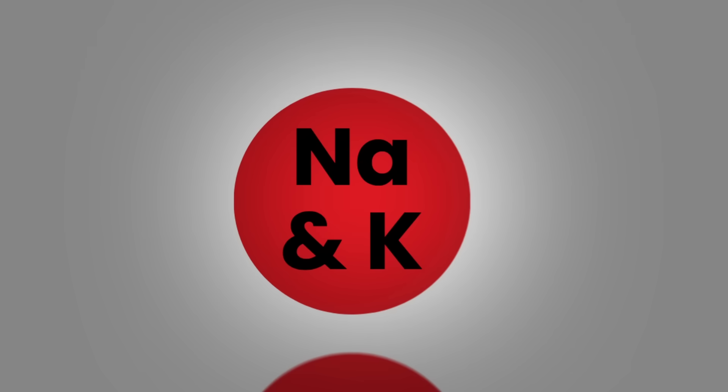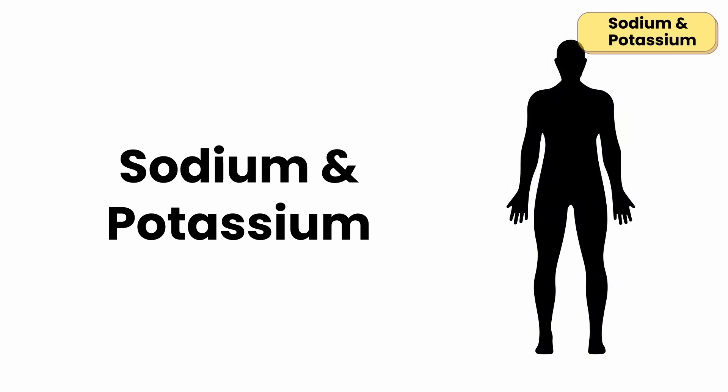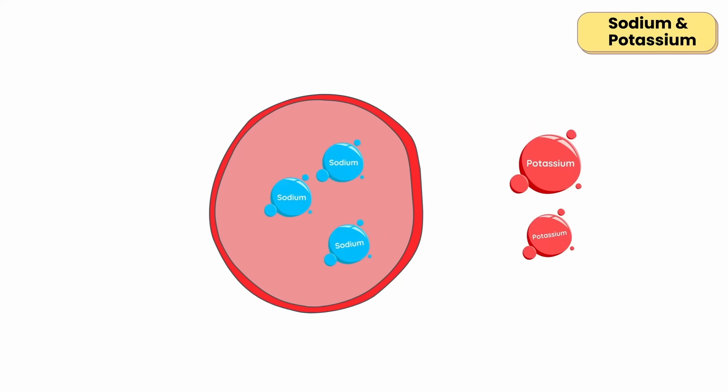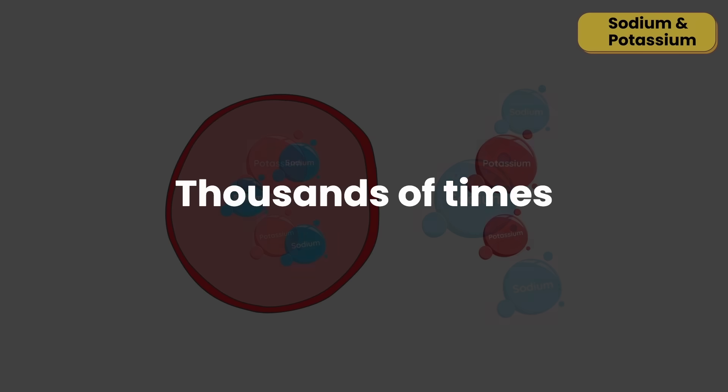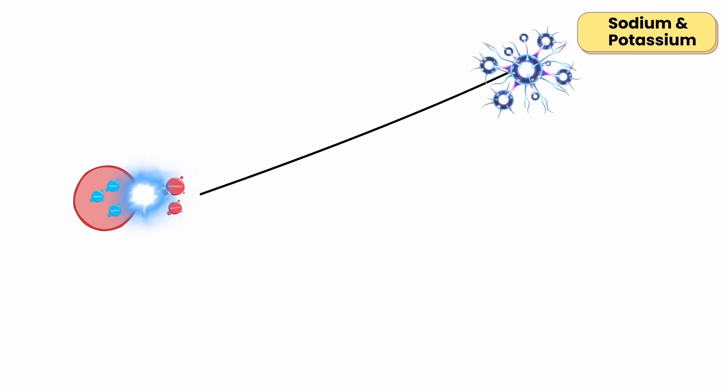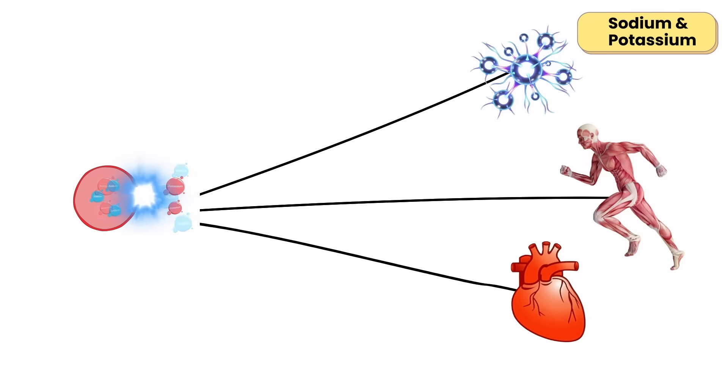Sodium and potassium form the body's main electrical system. Sodium stays outside your cells, potassium stays inside, and your cells pump them back and forth thousands of times per second. This constant swapping creates the electrical charge that keeps your nerves firing, muscles contracting, and heart beating.